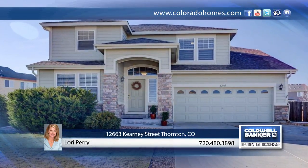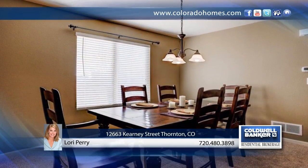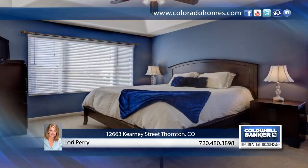Feel right at home in this beautiful centax two-story sitting on one of the largest lots in the neighborhood. The open floor plan immediately invites you in with tons of light and space. The main floor has its own office and formal dining room for your formal entertaining needs. The kitchen flows into the family room for easy gatherings.